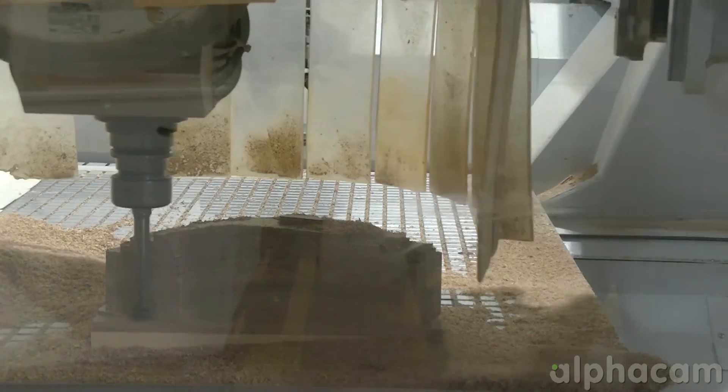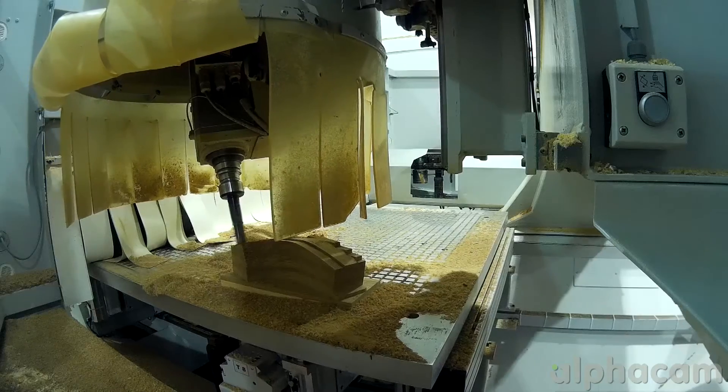We're always using the most up-to-date version of Alphacam, which keeps us at the forefront, and I think without this you could quite easily fall behind. I think this is very important. You can use the Alphacam support portal — you just basically drop your problem in there with your program. Recently I used it and my problem was resolved very quickly, within a matter of hours.